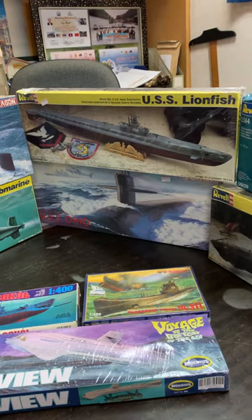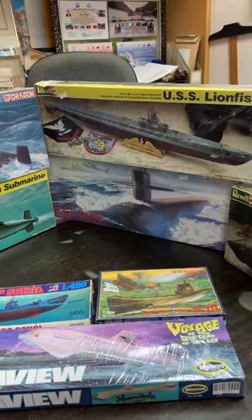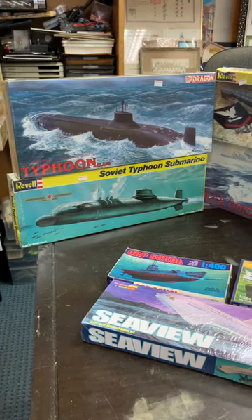Below we have the USS Ohio, which is the modern U.S. nuclear submarine, and two of the Soviet Typhoon class submarines — one made by Revell and one made by Dragon.